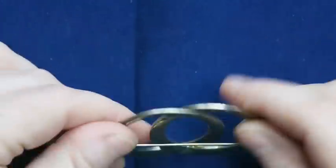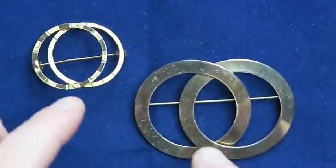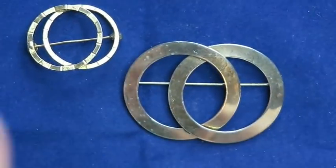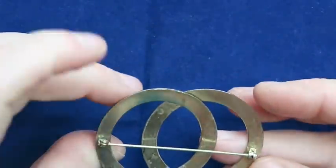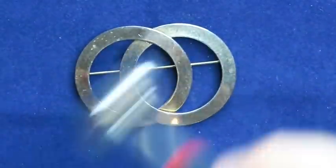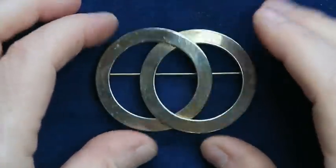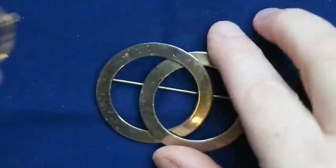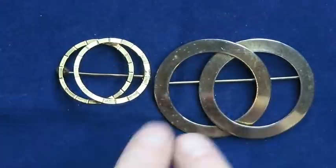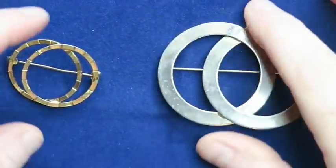Here's another double ring brooch — that one's pretty awesome, I really like it. It's bigger and showier, but some people might prefer the more dainty one. I have to keep in mind that just because I like this one better doesn't mean someone else won't prefer the other. This brooch I'll definitely sell — it looks older, it's magnetic, no marks. I'll probably put it at about $20, because if someone is specifically looking for a double ring brooch they'll be willing to pay a little more.